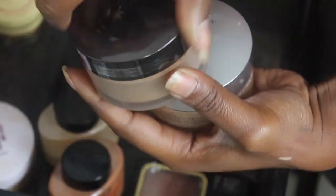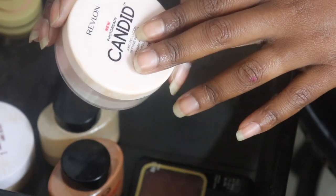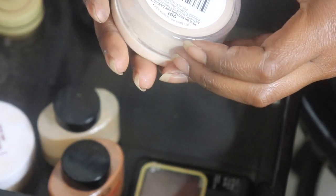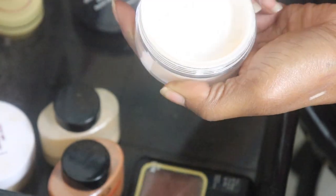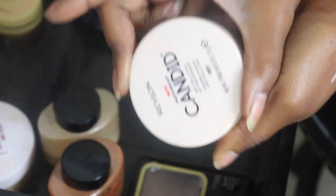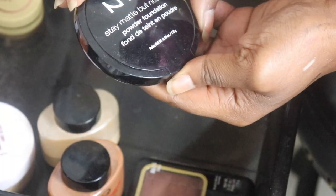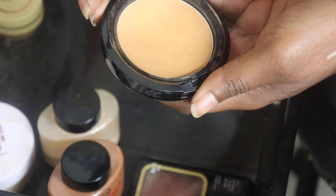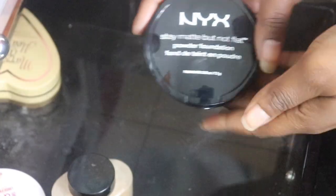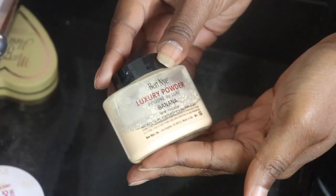I will be keeping the Laura Mercier Translucent Medium Deep for myself as my all-over face powder. My Revlon Candid Photo Setting Powder in Zero One - I'm gonna keep this for a product update video, but I'll most likely pass it along to one of my co-workers after that. My NYX Stay Matte But Not Flat in Deep Golden - I'm gonna pass this along. It's a little too light.